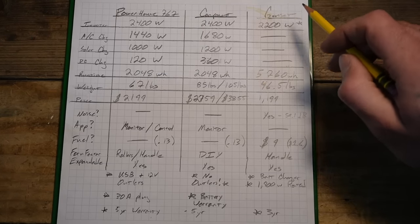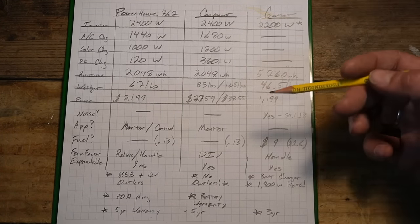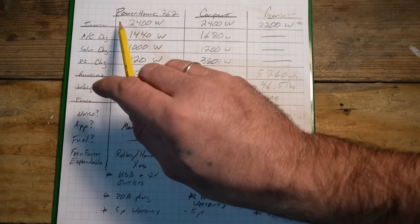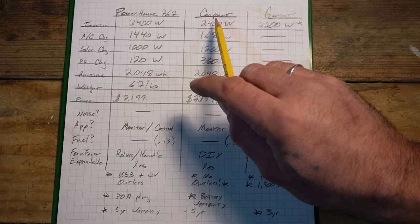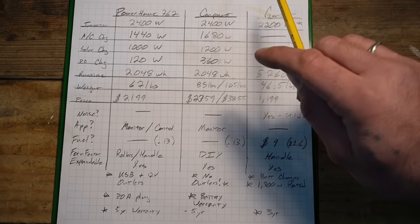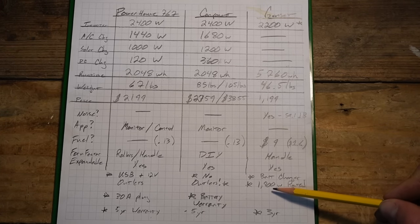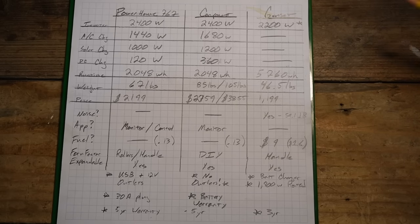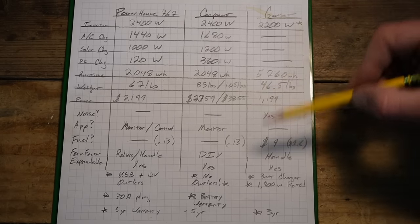Let's get to the specs. On inverter output, the Anker and the Victron system both deliver 2,400 watts; the Honda is rated at 2,200 watts but actually 1,800 watts continuous. I could have gone with a bigger generator, but then the weight and price comparison wouldn't have been fair.